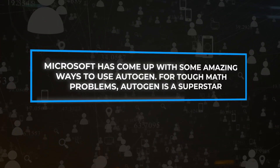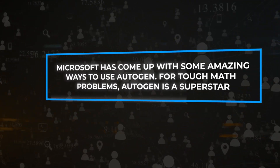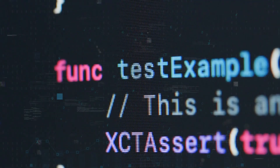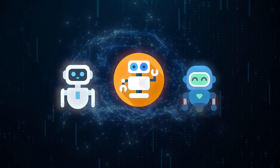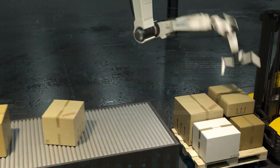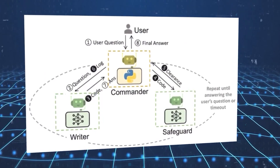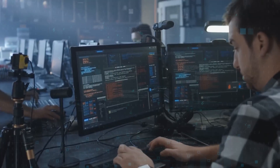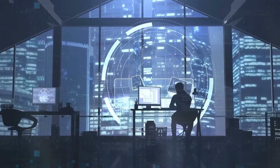Microsoft has come up with some amazing ways to use Autogen. For tough math problems, Autogen is a superstar, figuring them out using three special methods. There's also the ability to work together on projects — Autogen has three helpers that work in sync to solve complicated challenges, especially when it comes to organizing and managing deliveries. On the internet, Autogen is a pro at making decisions; with a popular testing tool, it shows how well it can navigate and pick the best choices, thanks to its special online helpers.